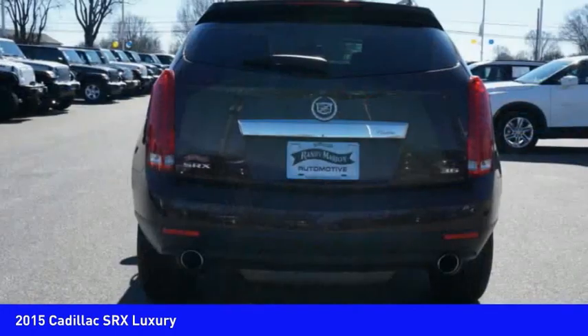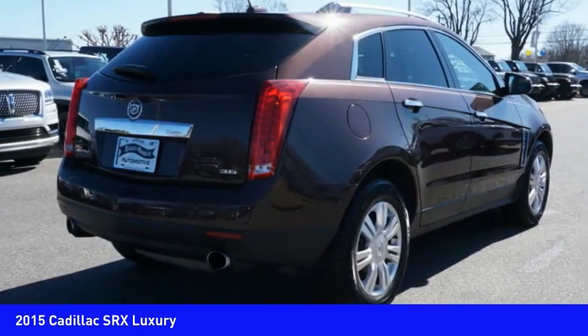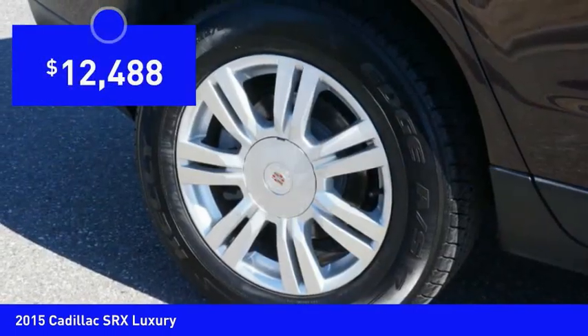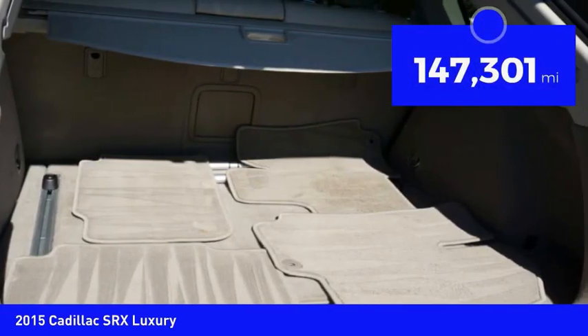Luxury lovers will delight in the new stylish handcrafted cabin. And for technology lovers, the list of high-tech features is just too long to list and is priced below $15,000. This vehicle has less than 150,000 miles.